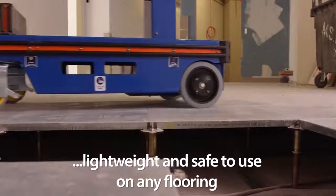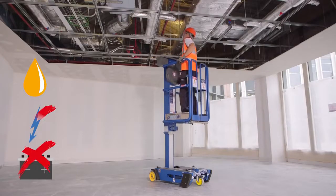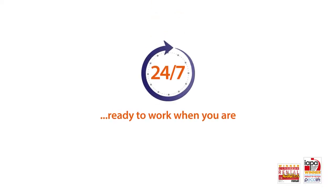Both machines are lightweight and safe to use on any flooring. And being power-free means you can forget about charging batteries and know the Eco range is ready to work when you are.